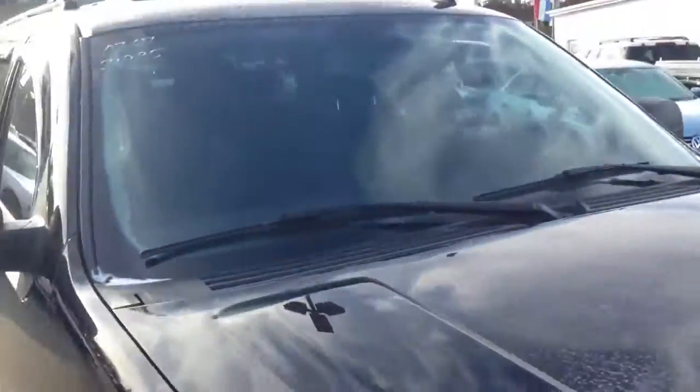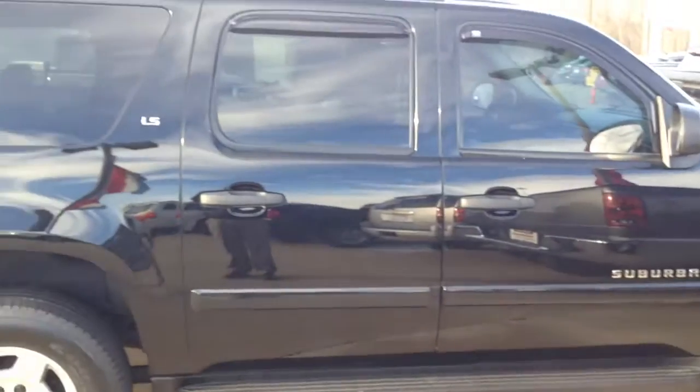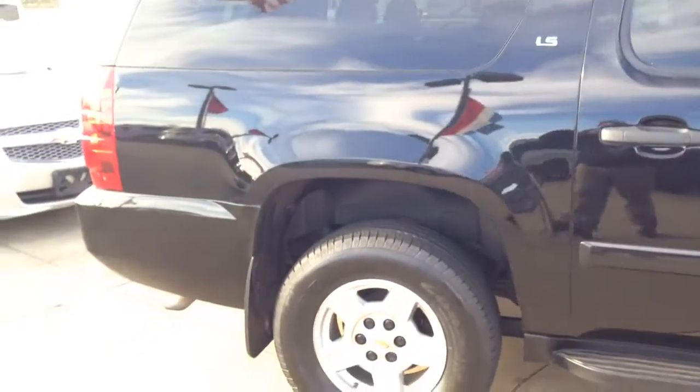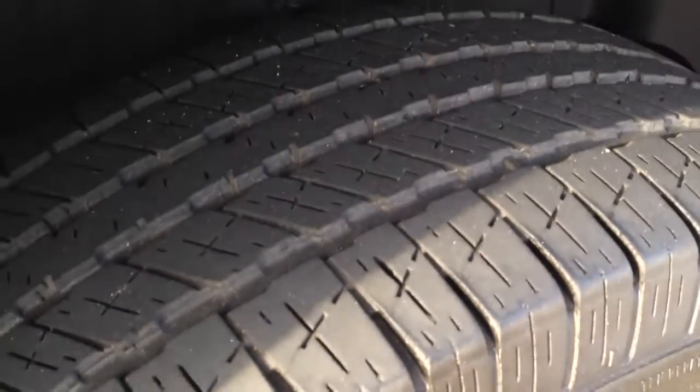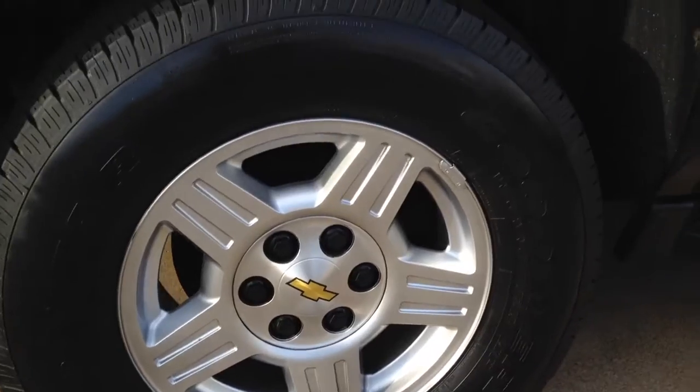There's the bumper — super, super clean. This is the LS version. As you can see on the tires, you have lots of tread left. The rims are very, very clean. There's no dents. They're not curbed. They're not scuffed.